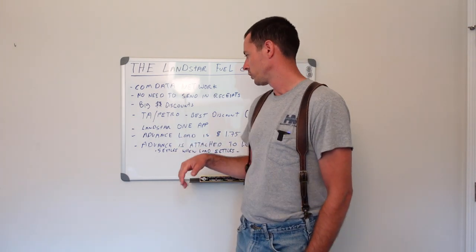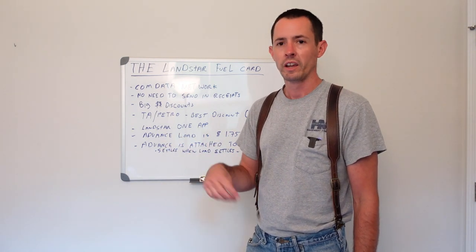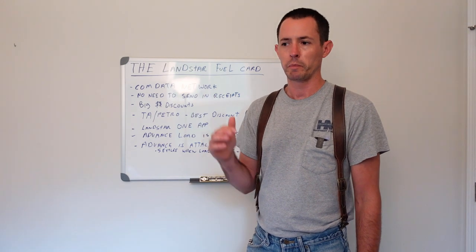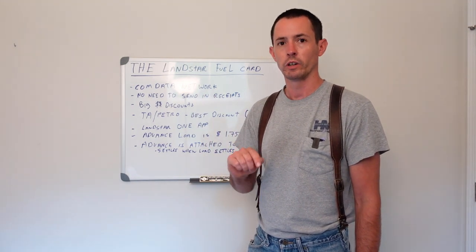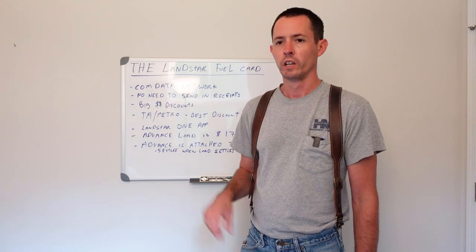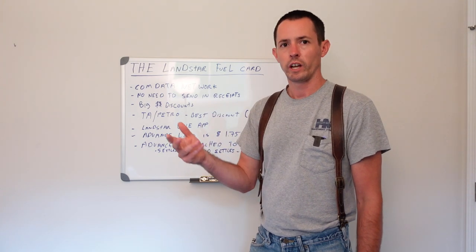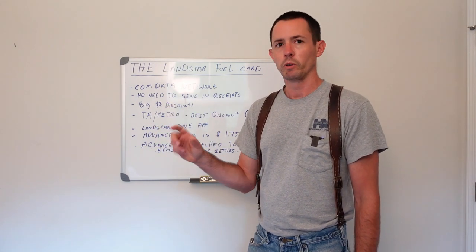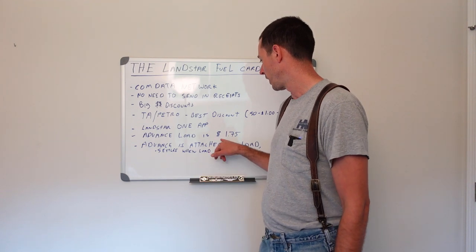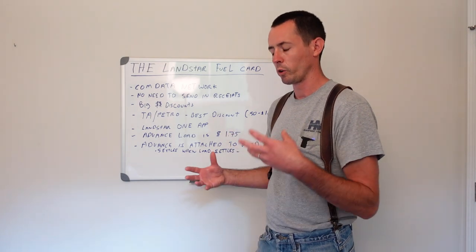To do a pre-trip advance, once the load is in the system, go to your Landstar online account, click the Money tab, and select Trip Advance. If you have multiple loads open there'll be a dropdown menu — click which load you want the advance from, put in your card number, enter how much you want, confirm, and your advance is approved. It charges you $1.75, which comes off the settlement.